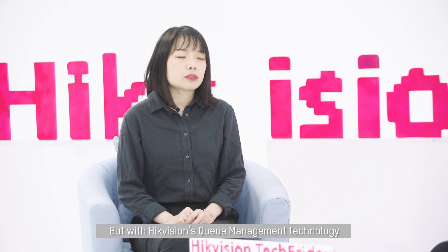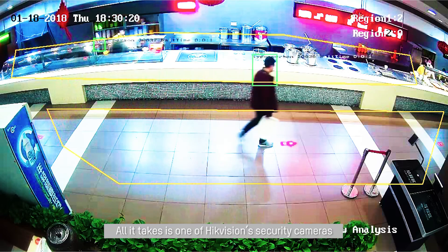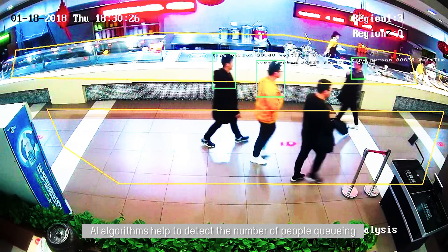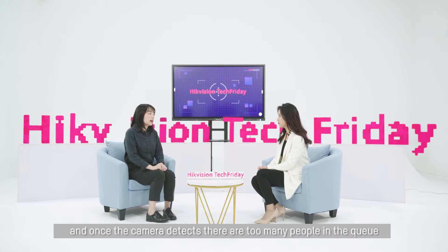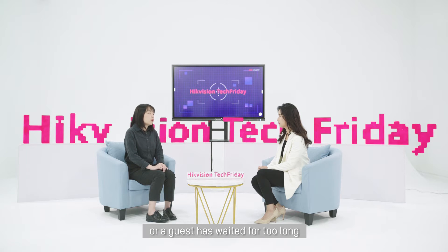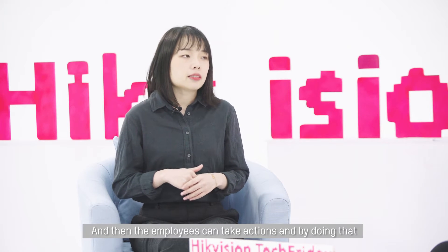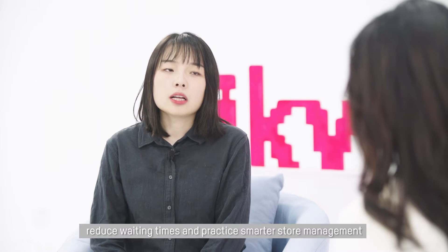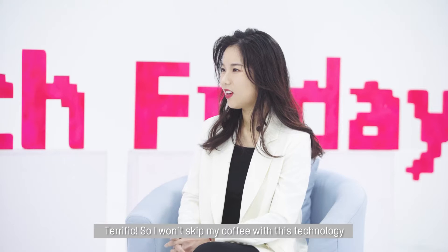But with High Equipation queue management technology, things are going to change. All it takes is one of the High Equipation security cameras. Inside the camera, AI algorithms help to detect the number of people queuing and the waiting time of each one. And once the camera detects there are too many people in the queue or a guest has waited too long, the camera will send notifications to the store employees and then the employees can take actions, reducing the waiting times and practicing smart store management. This is a win-win solution.